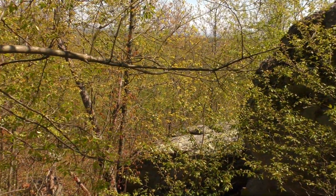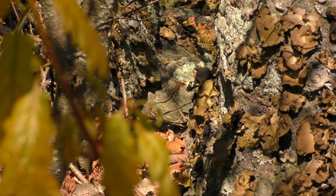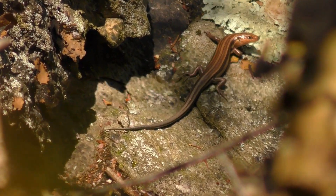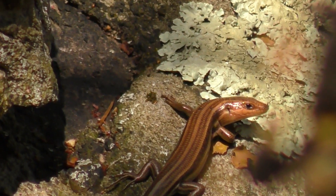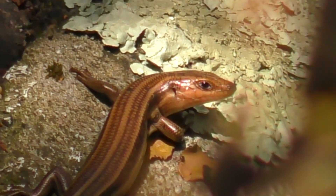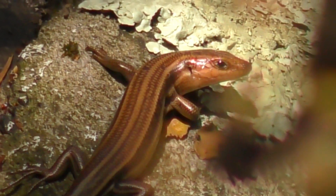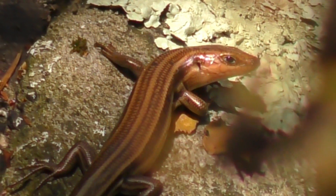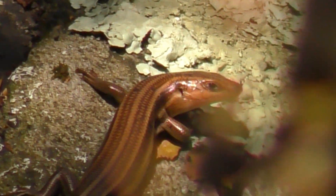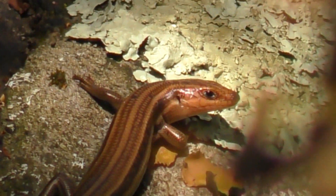I'm gonna turn you off for a while. Well, that didn't take long — right down in there is one of our lizard friends. I'm pretty sure he sees us. That is a skink — a five-lined skink. Wow. You can see the lines on his back there. I'm gonna try and get some photos with my other camera.